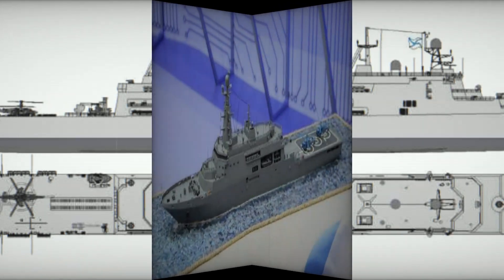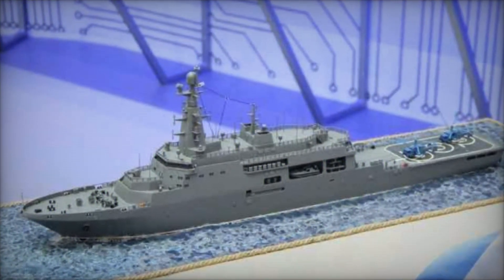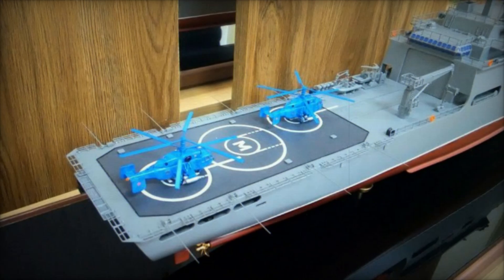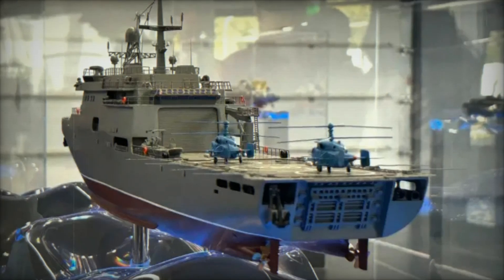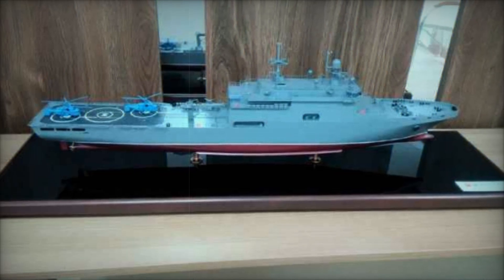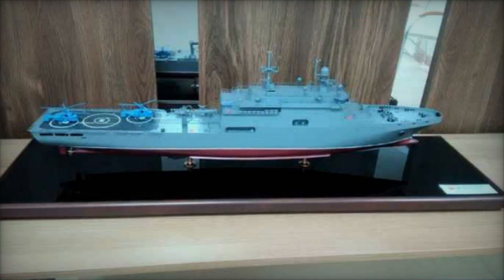The Project 117113 Cayman is a significant step forward for the Russian Navy, bringing substantial improvements to the Ivan Gren-class landing ships. With its enhanced transport capacity, modular design, and advanced defense systems, it represents a major leap in Russia's ability to conduct amphibious operations. As Russia continues to modernize its naval forces, the Cayman will play a key role in ensuring the Navy's readiness to respond to a wide range of operational scenarios.